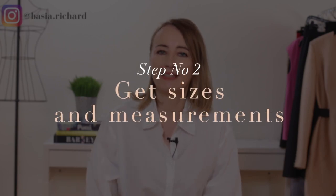Step number two: get your client's sizes and measurements. You need their dress size, pant size, shoe size, and top size, and also ask for their measurements — height, shoulder measurement, waist, and hips — as well as their weight to help determine their body shape. Remember, there is no one ideal body shape; everyone is unique. But those measurements and sizes will help you understand their proportions.